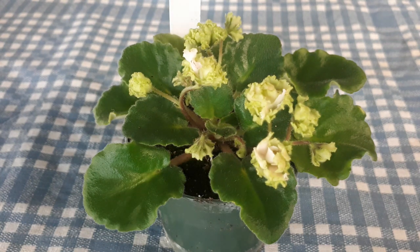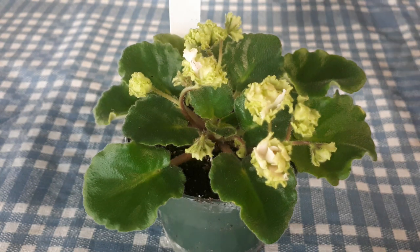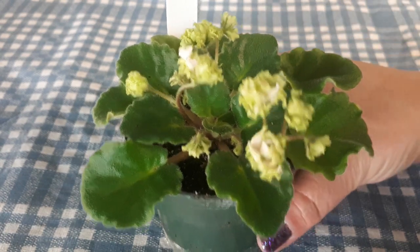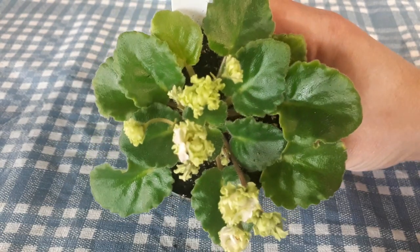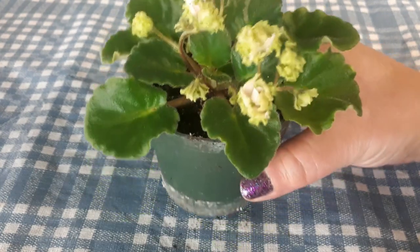Our little plant today is called Lil Glemsil Spring. It's a little semi-miniature that will live in a three and a half inch pot all its life. This plant will double about its size — it will be about eight to ten inches.